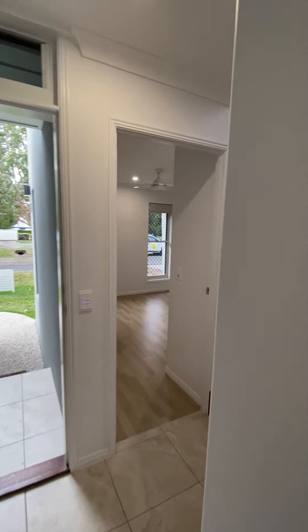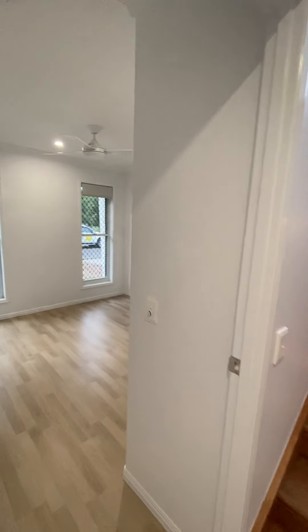At the bottom of the stairs, we have bedroom 4. This room is 2.9 metres by 3 metres, with ceiling fan and built-in wardrobe.